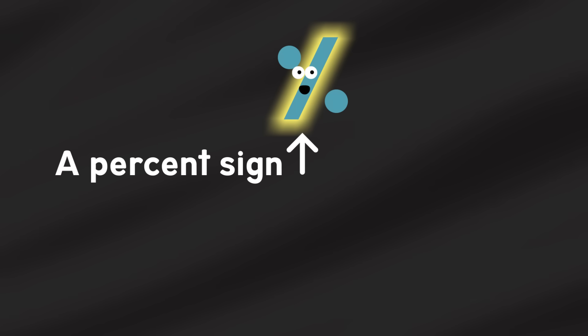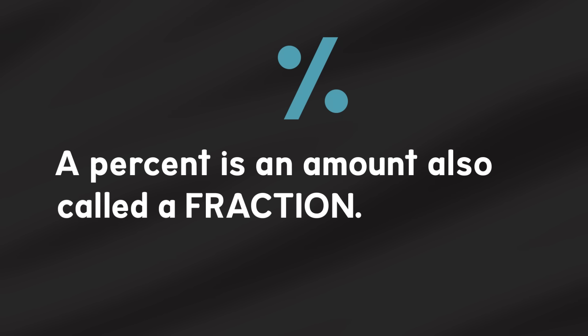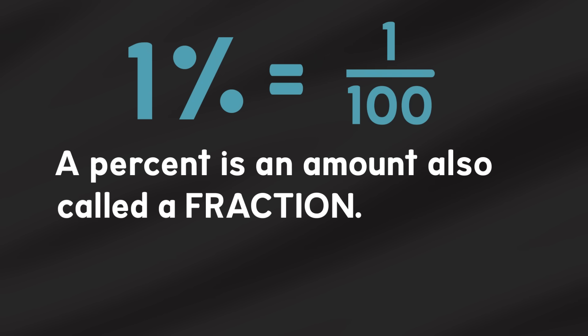if you live 100 years, it's called a century! Over here we have a percent sign — two dots and a slanted line! A percent sign amount, also called a fraction, it's out of 100 — I'll show you it in action!